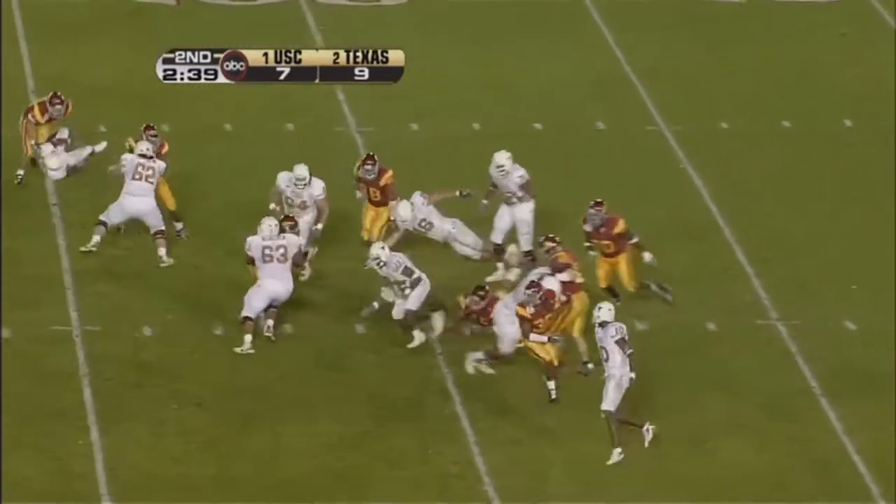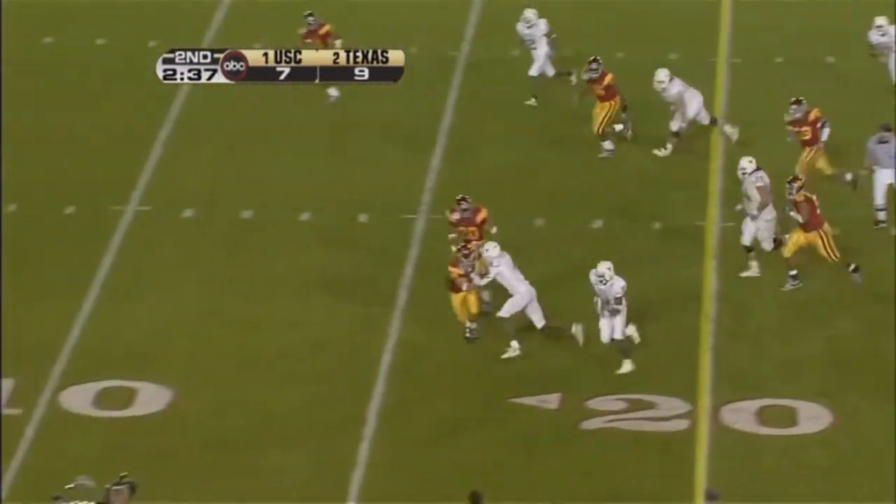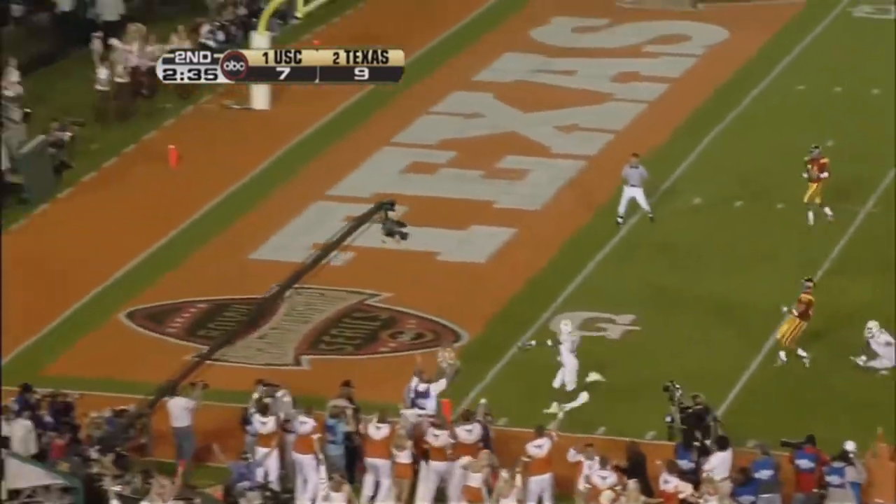And he hands it this time to Taylor. And Taylor's got the ball, got daylight, and touchdown, Texas.